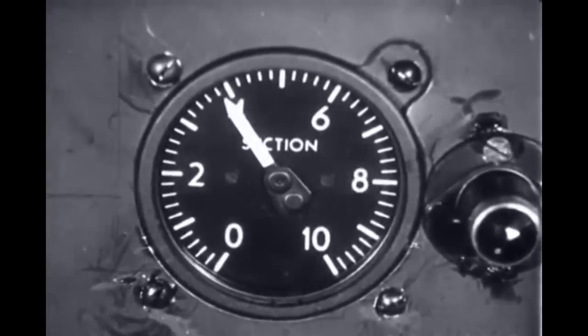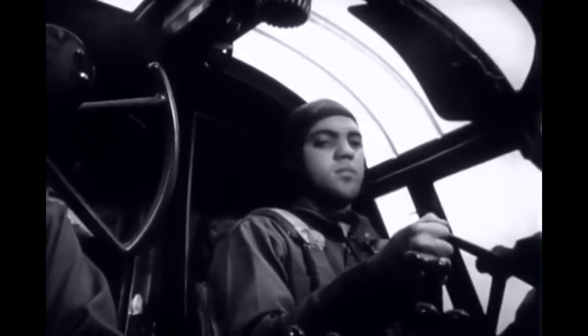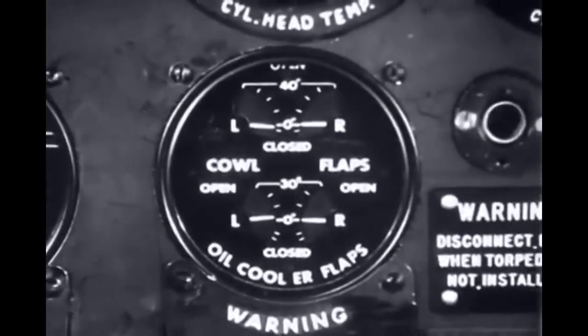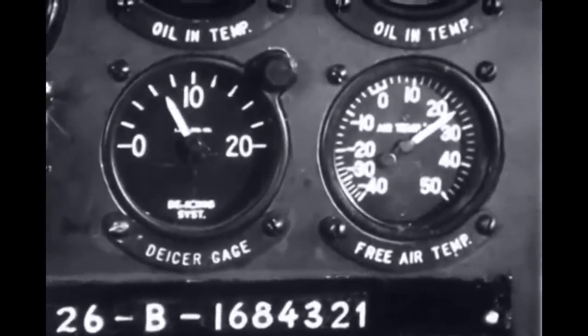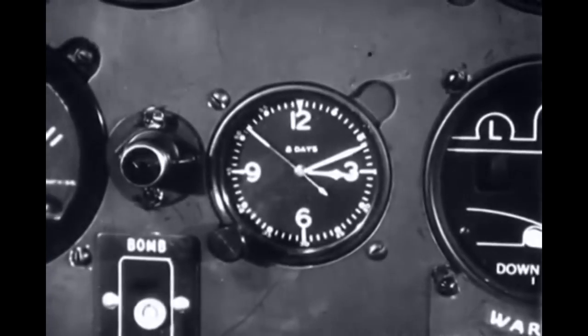Suction and pressure gauges are also necessary. Other instruments indicate the position and condition of important accessories, such as retractable landing gear and adjustable flaps. The de-icing system gauge and the outside air temperature thermometer naturally are placed next to each other. Also provided is a good clock.